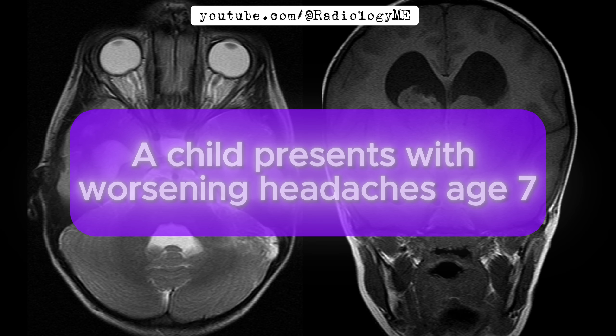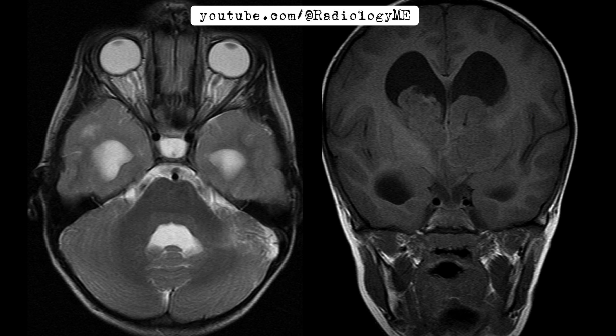Today we're talking about a child, age 7, who presents with worsening headaches. This child also has a history of seizures and delayed developmental milestones starting at age 3. So from the get-go, we've got quite a bit to unpack.